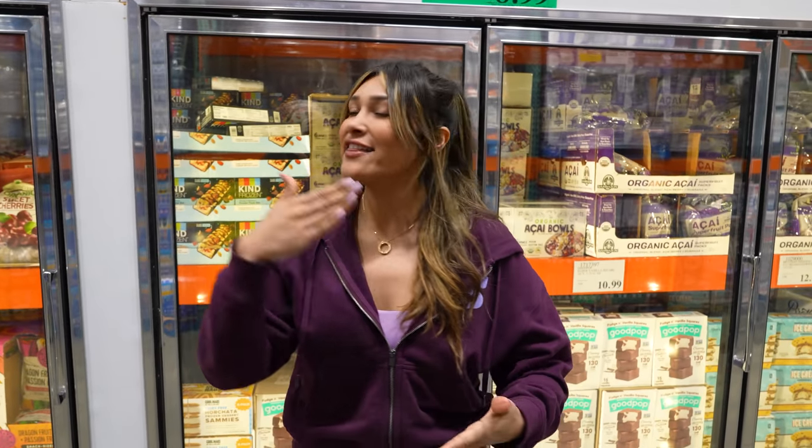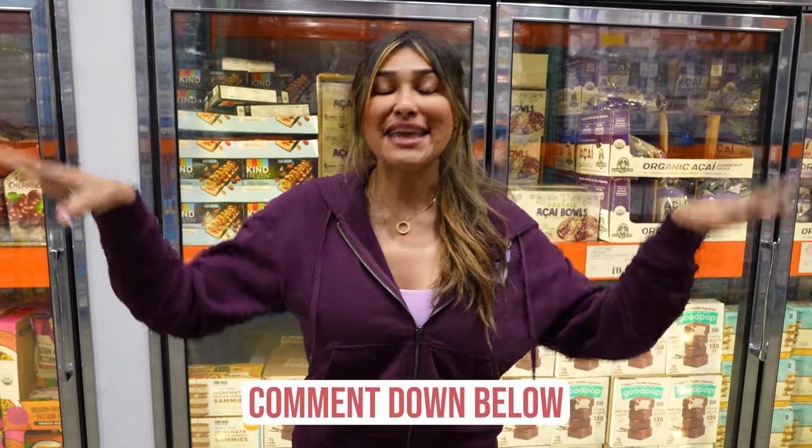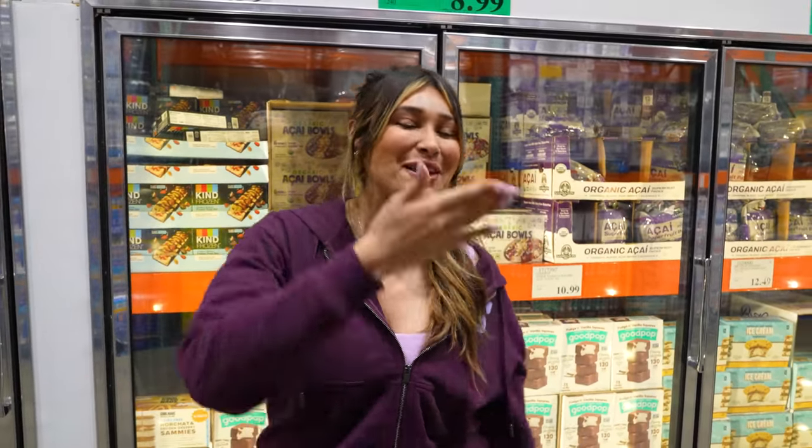All right guys, that is it for the frozen food section. These are my low carb favorite items — I hope you really enjoyed this video. Comment down below and let me know which are your favorite low carb items here at Costco. If you guys liked this video, make sure you hit that like button, don't forget to subscribe to the channel, and turn your post notification bell on so you get notified every time I post a video. Thanks so much for being here — I love you and I will see you in my next video.